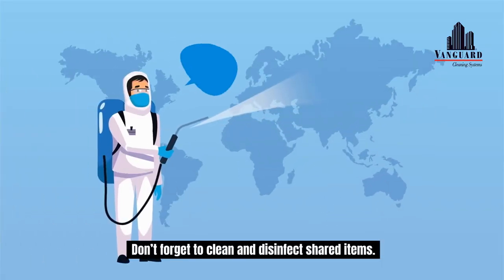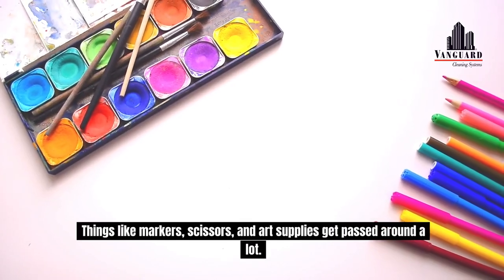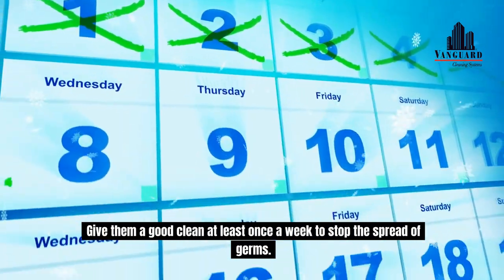Don't forget to clean and disinfect shared items. Things like markers, scissors and art supplies get passed around a lot. Give them a good clean at least once a week to stop the spread of germs.